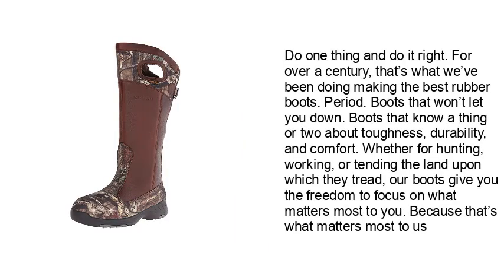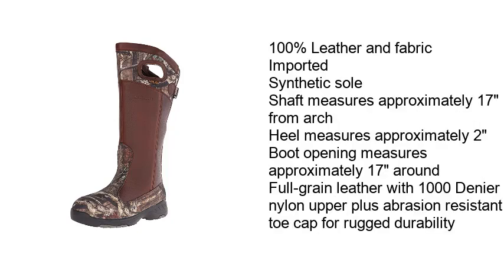Do one thing and do it right. For over a century, that's what we've been doing — making the best rubber boots. Period. Boots that won't let you down. Boots that know a thing or two about toughness, durability, and comfort. Whether for hunting, working, or tending the land upon which they tread, our boots give you the freedom to focus on what matters most to you. Because that's what matters most to us.